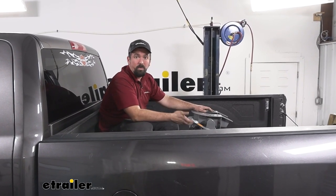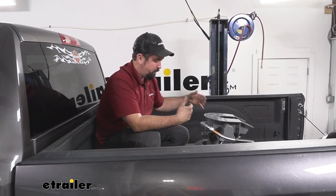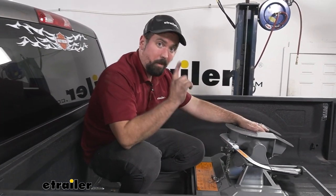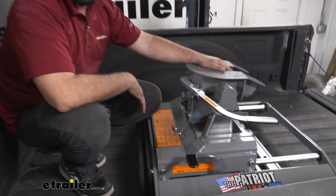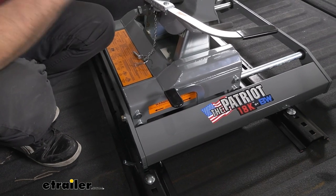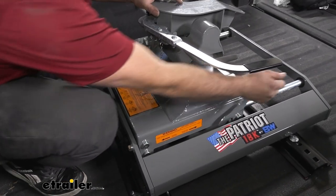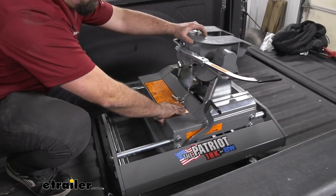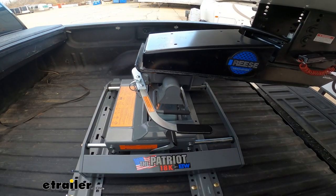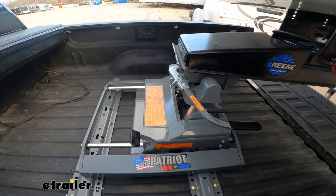This is a great option for anyone with a six-and-a-half-foot bed. If you're pulling a fifth wheel trailer, no problem — you'll be able to hook up. But if you're towing a fifth wheel camper and you worry about cab clearance when turning and don't want to smash the cab, the great part is you just lift the handle and this will slide back into place and lock in as soon as you put it back, giving you a lot more clearance when making those turns.